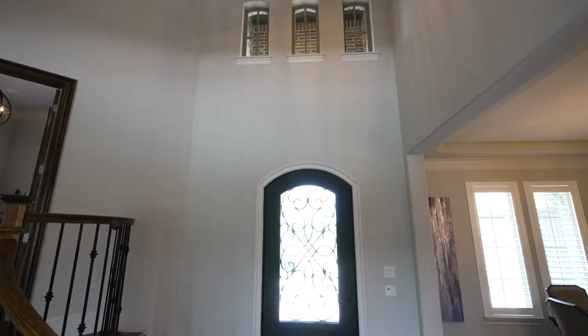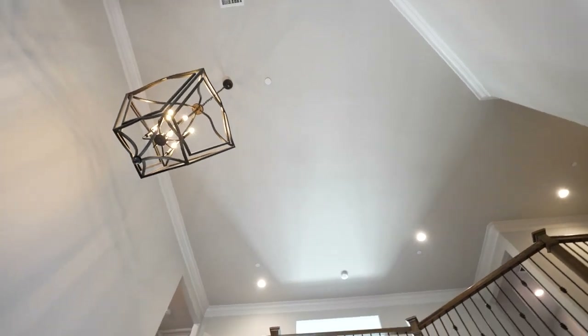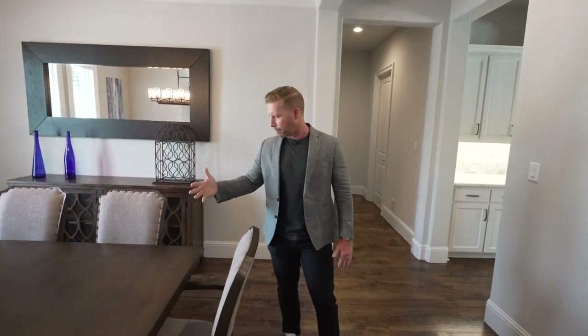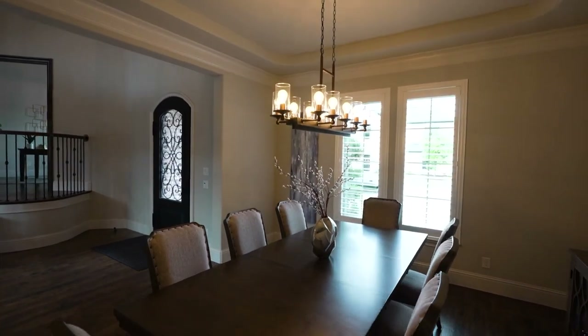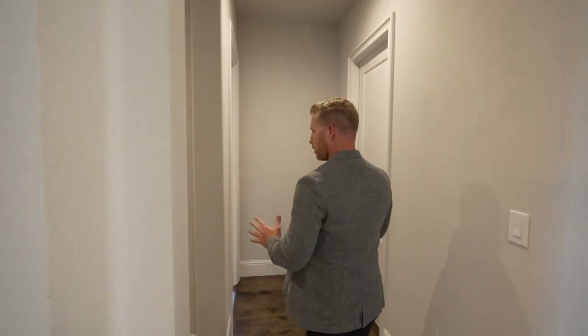As soon as you walk in, you notice the 20-foot soaring entryway with beautiful crown molding that encompasses the entire border of the ceiling. As you walk in, you come right to the formal dining area where you've got seating for eight very easily — you could even fit a bigger table in here. There's room for that, so if you like to entertain, you've got plenty of space and a beautiful open light chandelier.